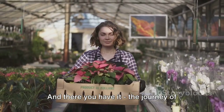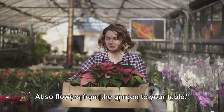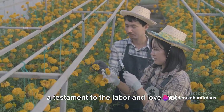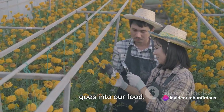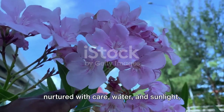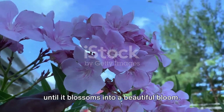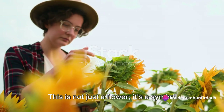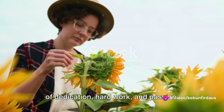And there you have it, the journey of Atiso flowers from the garden to your table. That's a testament to the labor and love that goes into our food. We've seen how it starts as a tiny seed, nurtured with care, water, and sunlight, until it blossoms into a beautiful bloom. This is not just a flower — it's a symbol of dedication, hard work, and passion.